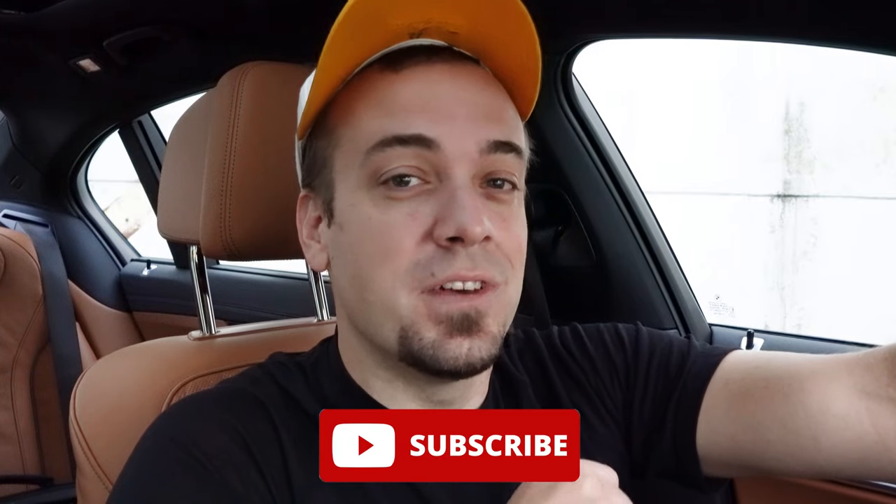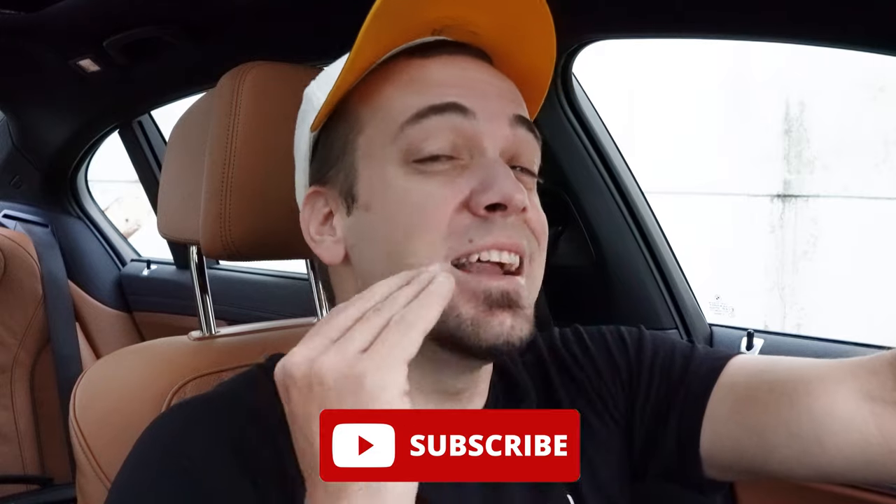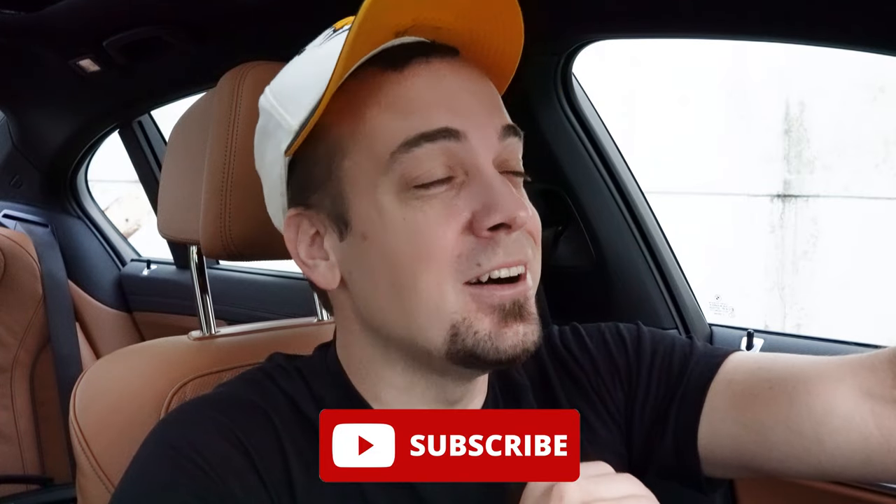That's about it for this one. Thank you so much for watching. Feel free to follow me on social media shown at the bottom of the screen. Hit the subscribe and bell notification button if you're into new car reviews — that's what we do here. I appreciate you guys watching more than you know, and I will see you all in the next video. Stay gold.